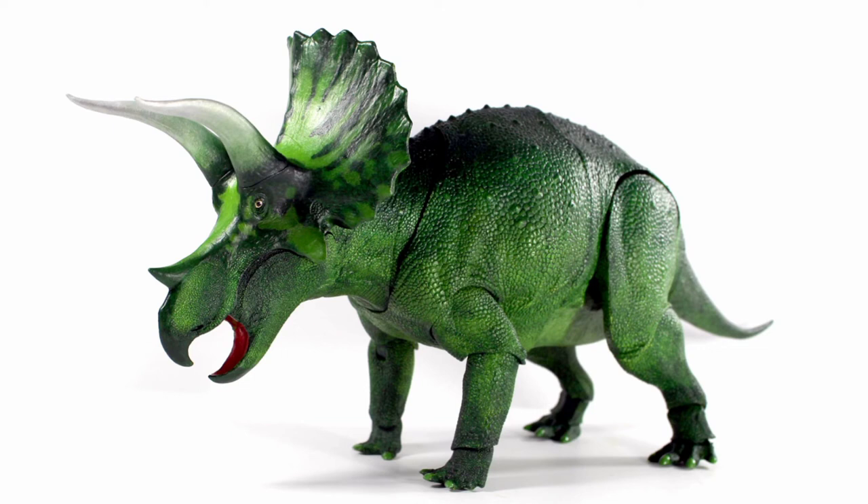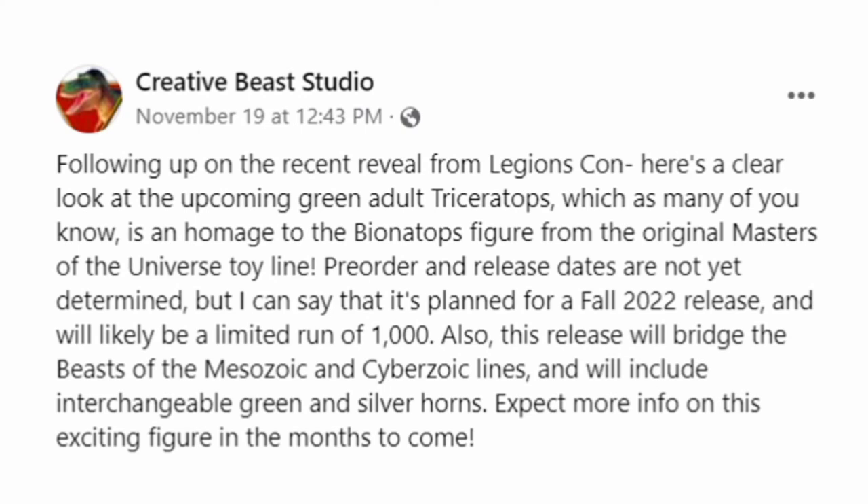Anyway, the reason why this Triceratops exists is explained by David Silva himself: 'Following up on the recent reveal from Legion's Con, here's a clear look at the upcoming green adult Triceratops, which as many of you know is in homage to the Binatops figure from the original Masters of the Universe toy line. Pre-order and release dates are not yet determined, but it's planned for a fall 2022 release and will likely be a limited run of 1,000. This release will bridge the Beast of the Metazoic and Cyberzoic lines and will include interchangeable green and silver horns. Expect more info on this exciting figure in the months to come.'